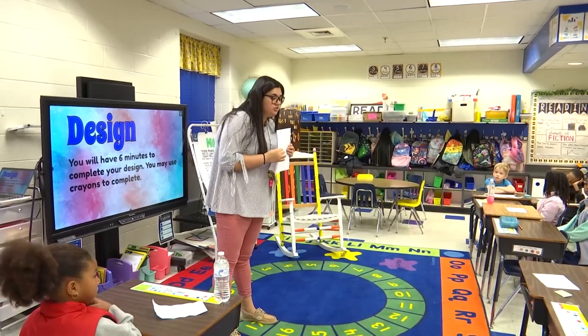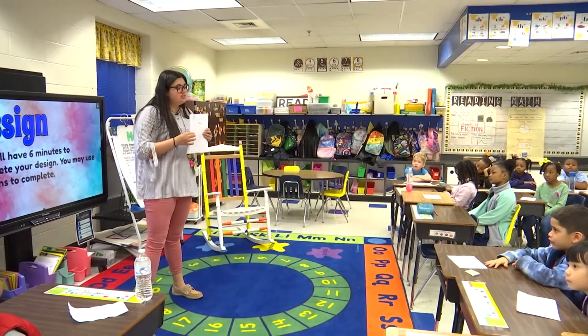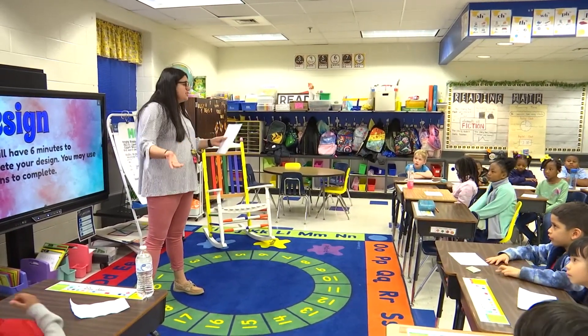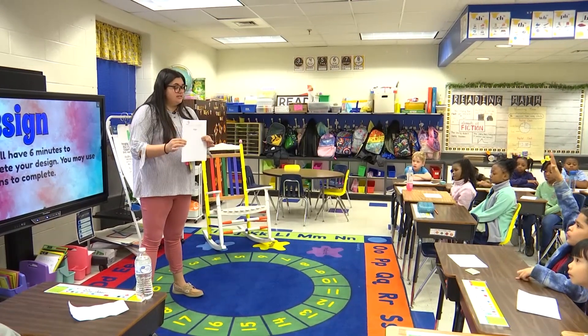This is going to be the final drawing before you get your materials. Again, how many toothpicks? Ten. How many marshmallows? Five. Should you draw eleven toothpicks? No — because you're not going to get eleven toothpicks. This is your final design. Capisce?